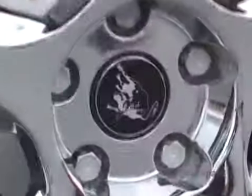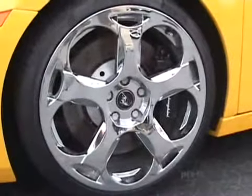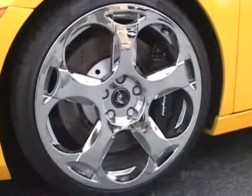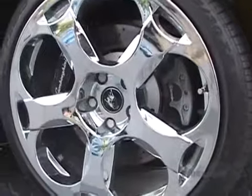The wheels are the factory Lamborghini wheels that have been chrome-dipped. The brakes are four-wheel disc brakes, very large discs, as you can see. 19-inch wheels in the front and back. Four-piston calipers — yeah, those are huge calipers.